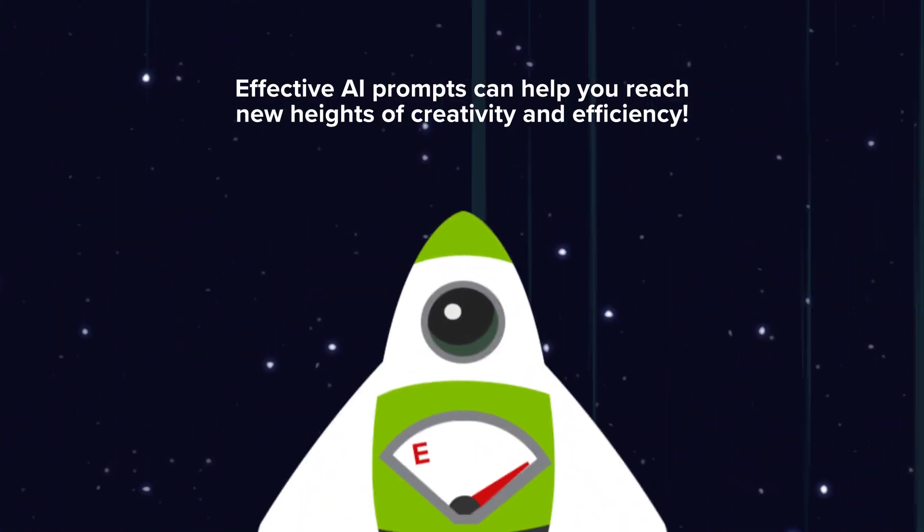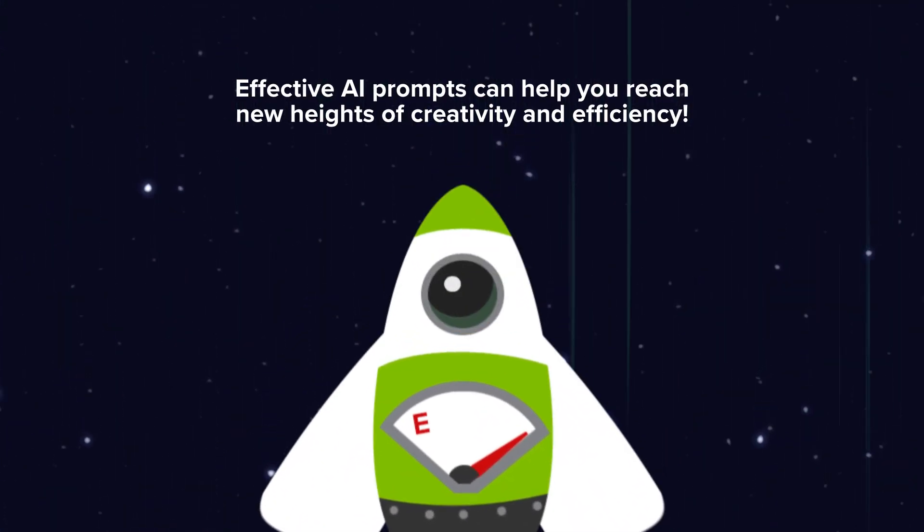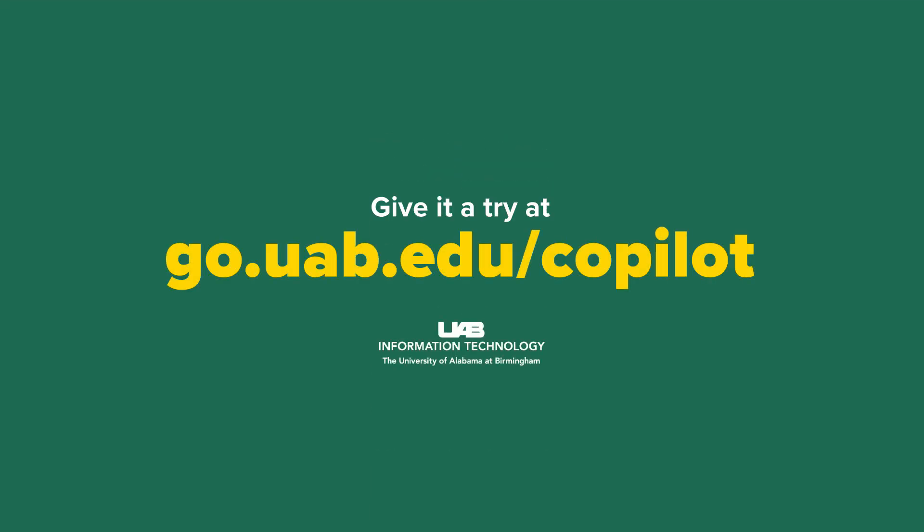Effective AI prompts can help you reach new heights of creativity and efficiency. Give it a try at go.uab.edu/copilot.